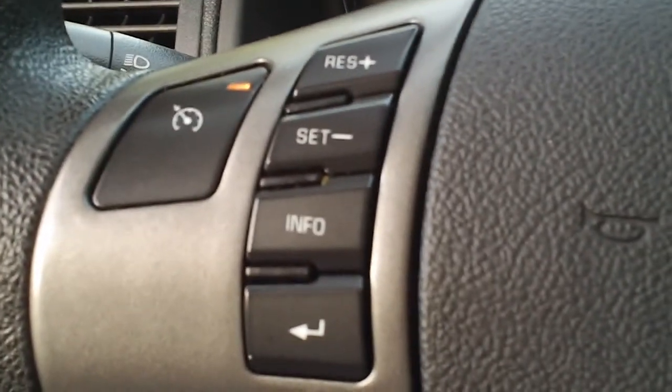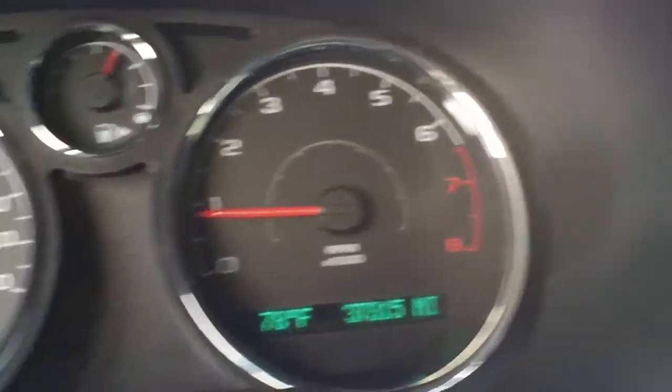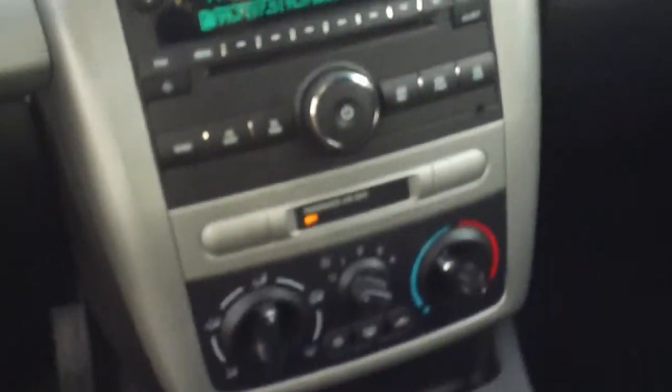It's got cruise control on the steering wheel. Here's your instrument panel — this vehicle has 37,315 miles on it. It's just a nice basic economy car. I also noticed that it does have side curtain airbags.